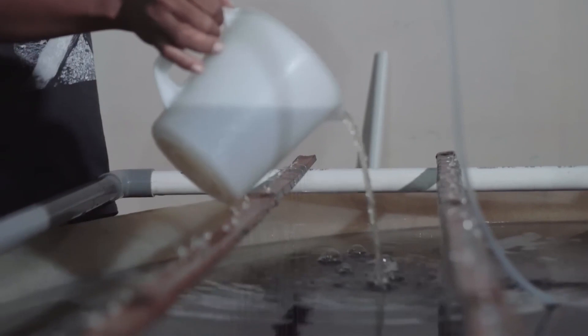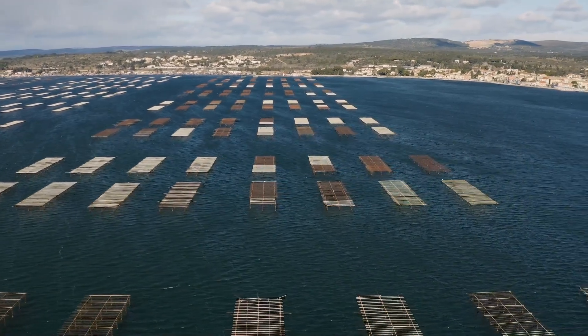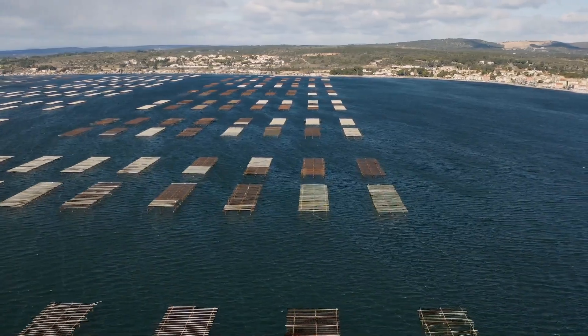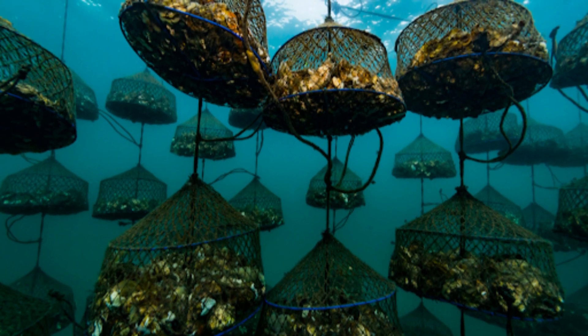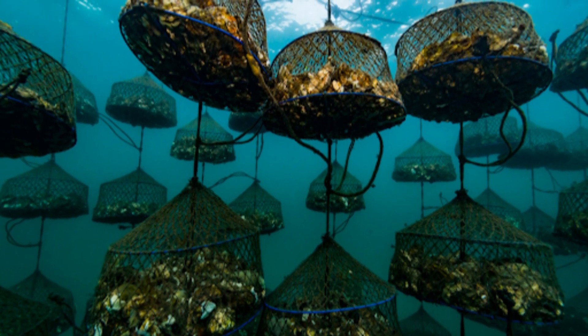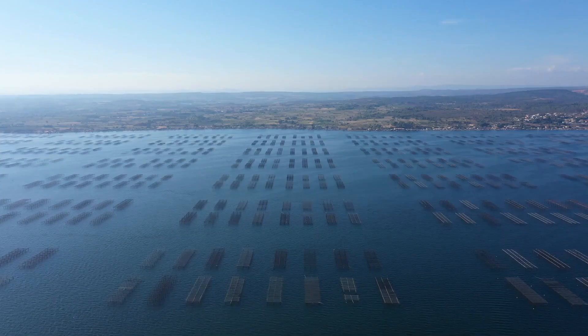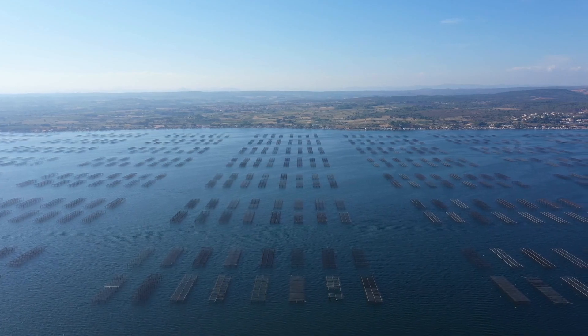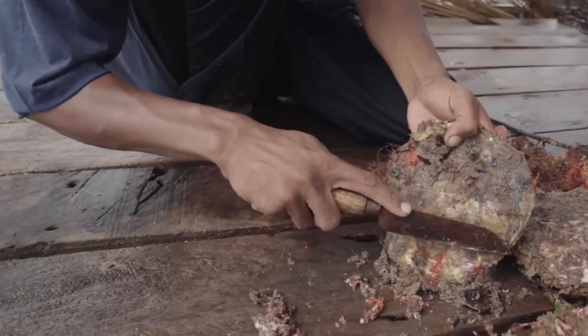Even though they have thousands of oysters in the water, they have to pull them out periodically to inspect whether they're alive and make sure they are not ill, then put them back. Once a month for five years they pull the oysters out to make sure they're healthy, and some oysters that have built up gunk have to be cleaned.